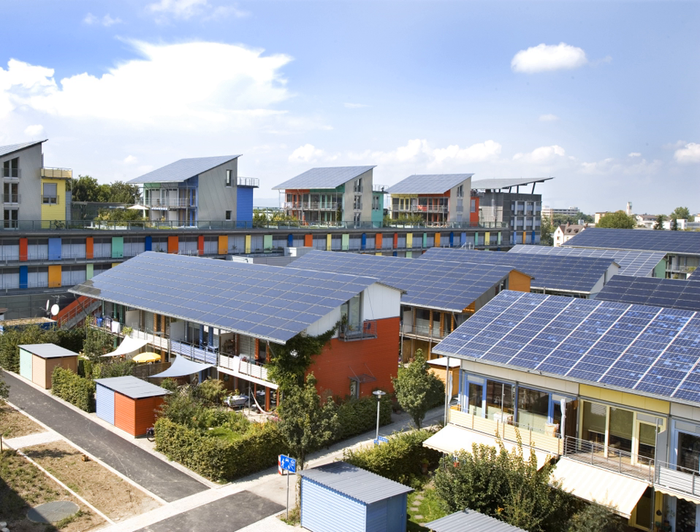Such policies are implemented to promote national or territorial energy independence, high-tech job creation and reduction of carbon dioxide emissions which cause climate change. Due to economies of scale solar panels get less costly as people use and buy more. As manufacturers increase production to meet demand, the cost and price is expected to drop in the years to come. Solar cell efficiencies vary from 6% for amorphous silicon-based solar cells to 44.0% with multiple junction concentrated photovoltaics.